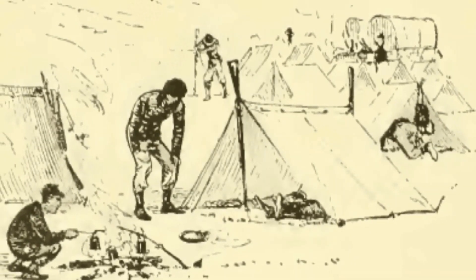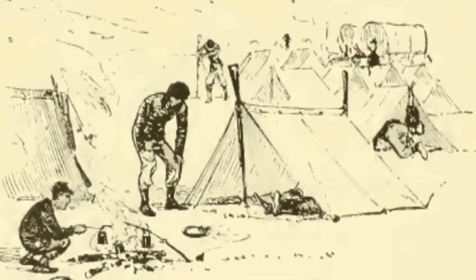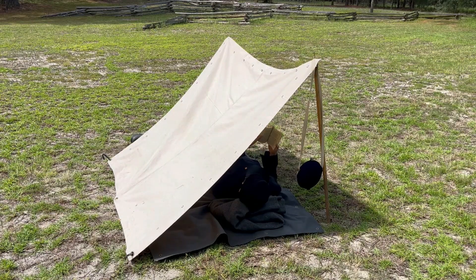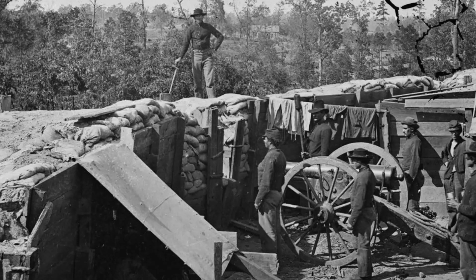Dog tents were much better than nothing at all, especially when indoors was usually impossible. Shelter halves could protect soldiers from heat as well, and were often used as sunshades. They frequently appear in pictures of fortifications and earthworks taken during the Civil War.